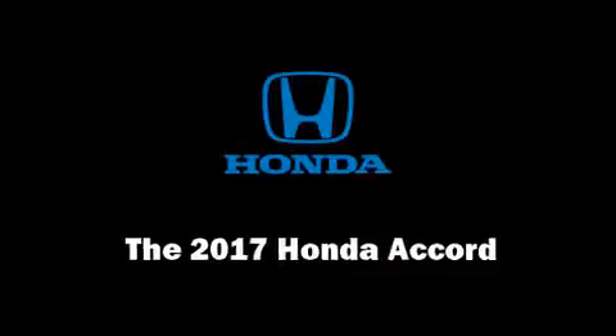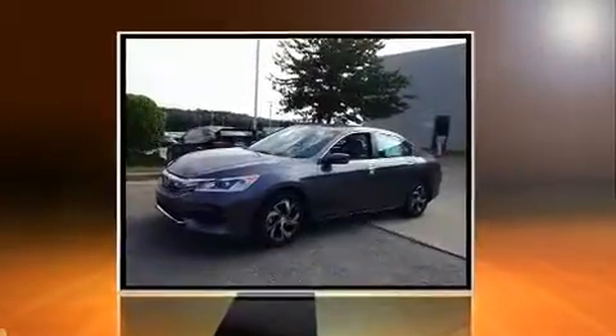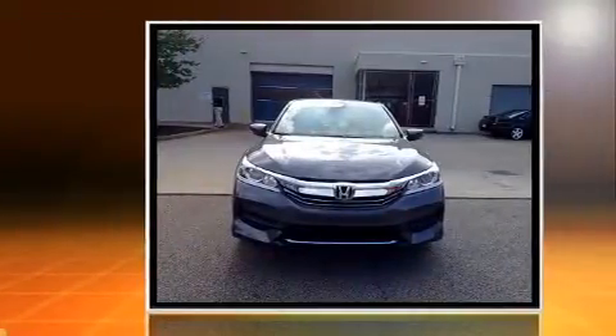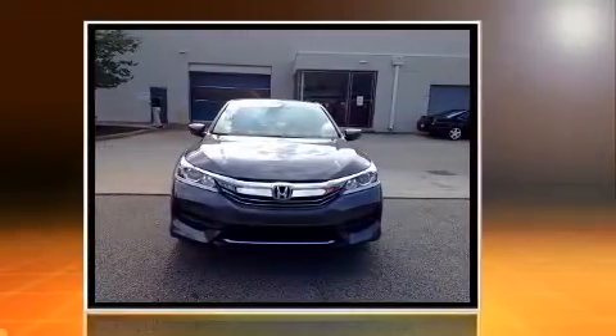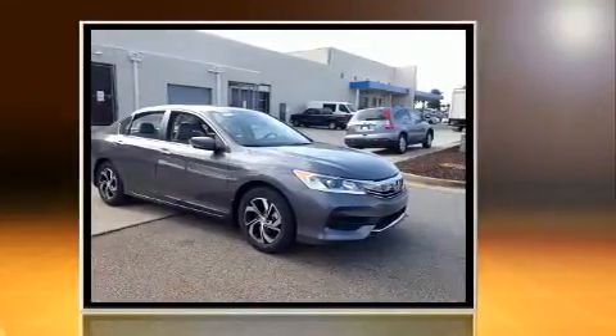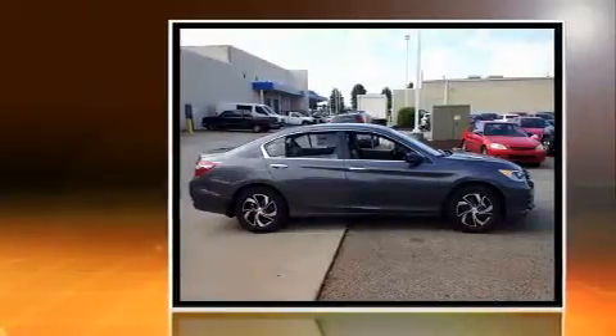You can expect a lot from the 2017 Honda Accord. This four-door, five-passenger sedan offers the latest in technological innovation and style. Smooth gear shifts are achieved thanks to the efficient four-cylinder engine, and for added security, dynamic stability control supplements the drivetrain.